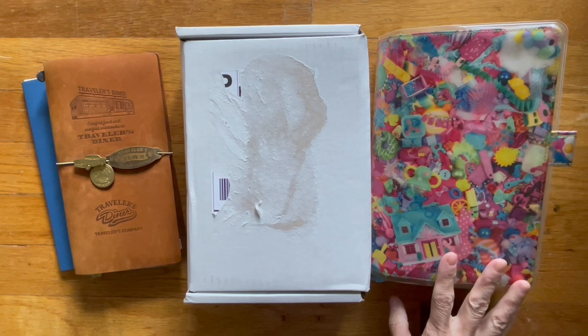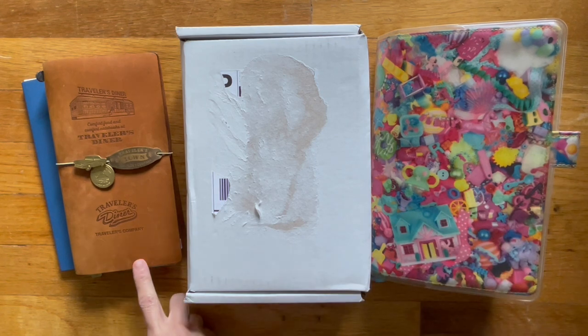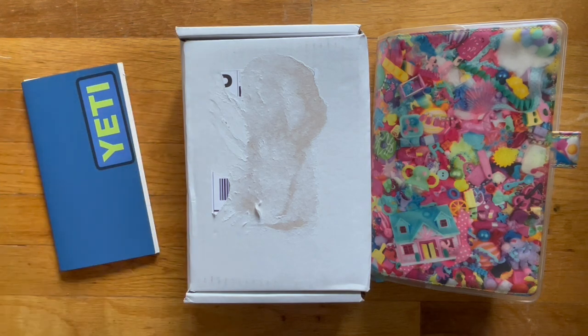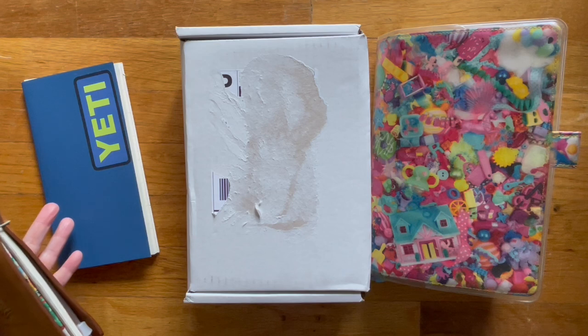I also have beside my Sterling, Inc. order, my cousin Hobonichi, as well as my Traveler's Notebook standard size. This is the Diner Edition. And then I have the standard weekly notebook, I think is what they call it.